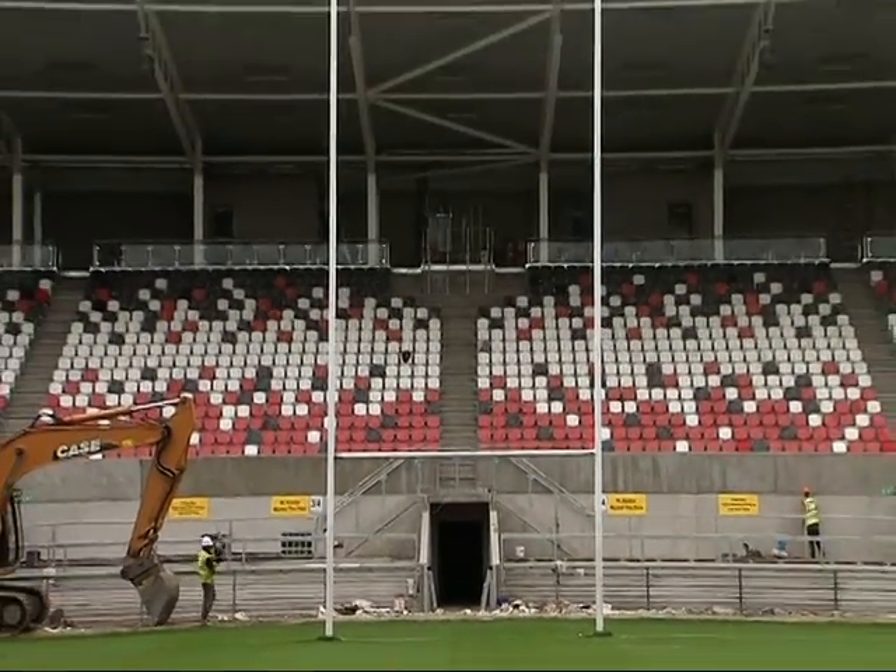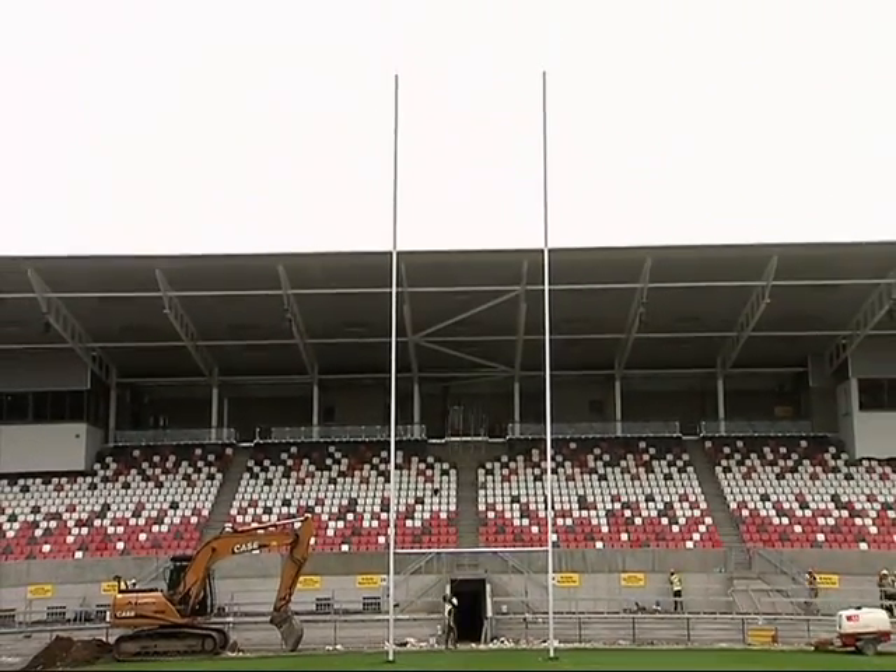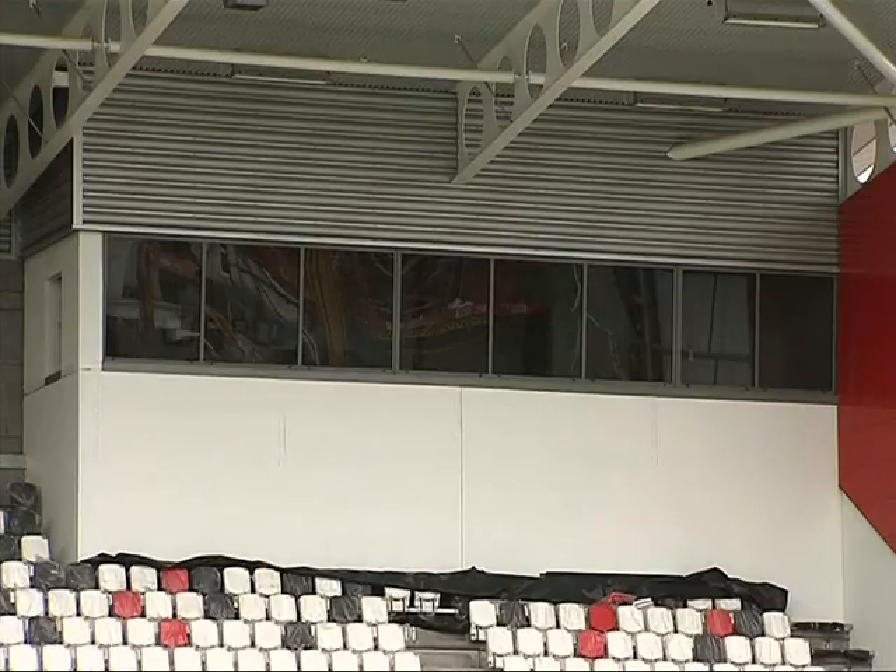On the second floor we have the TV studio on the left-hand side, and on the right-hand side you'll see the control room, which is where the stadium will be managed from a safety point of view on match nights.